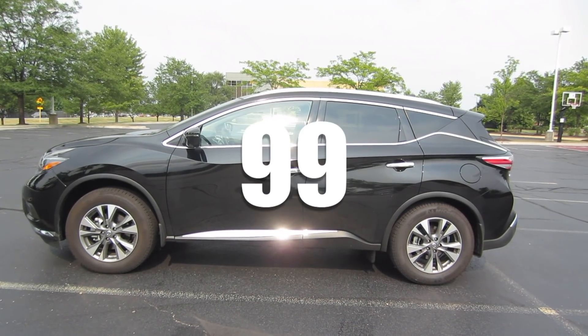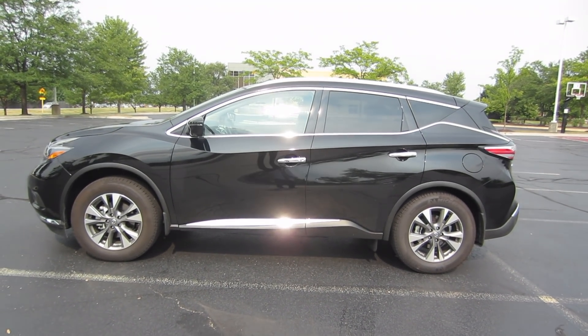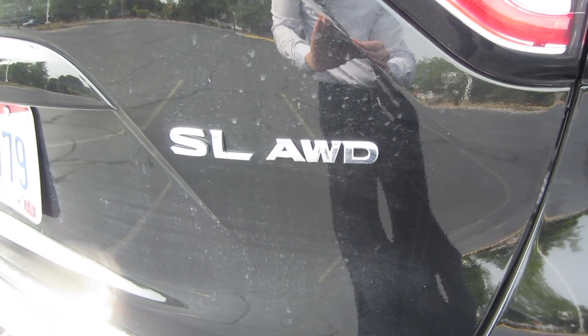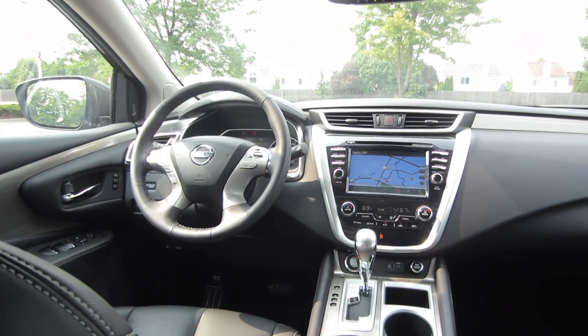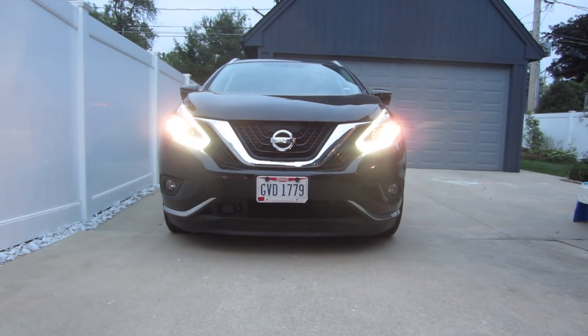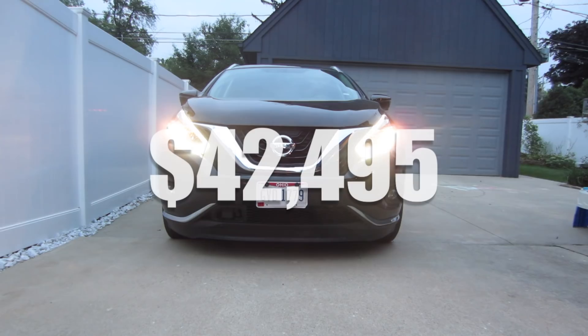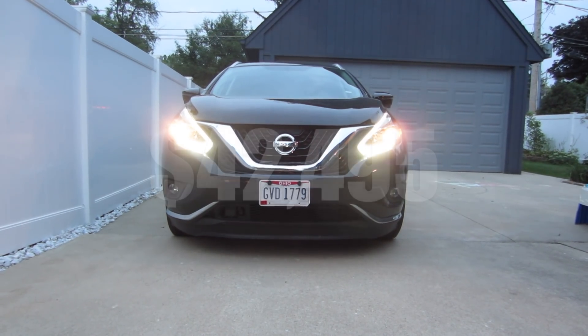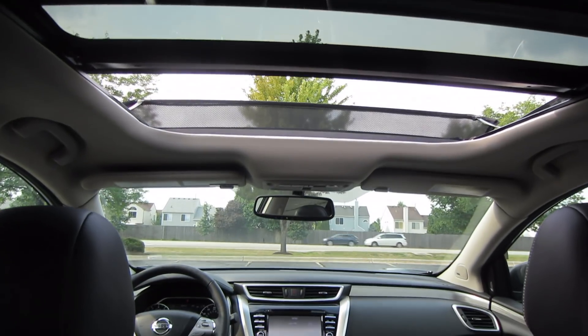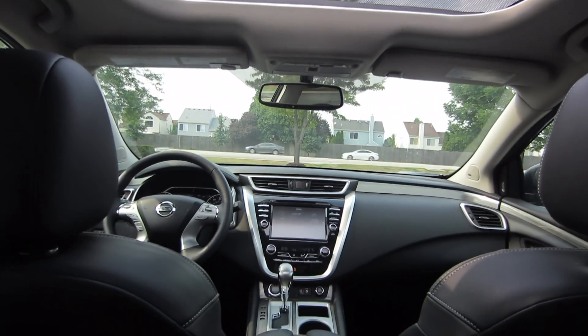This is rental car number 99, and today I'm driving the 2018 Nissan Murano SL with all-wheel drive. I've actually rented quite a few Nissans in the last couple of months, and it's pretty rare that I get an SL trim level. This car actually MSRPs for about $42,000, and that includes an extra $1,400 to add the power panoramic moonroof, which I enjoyed quite a bit.